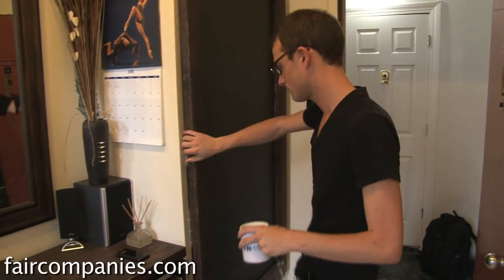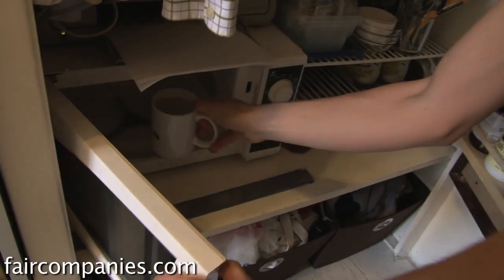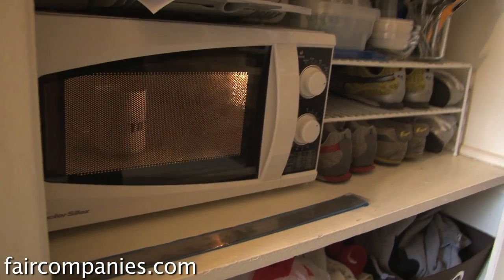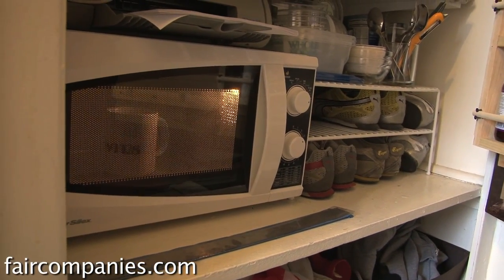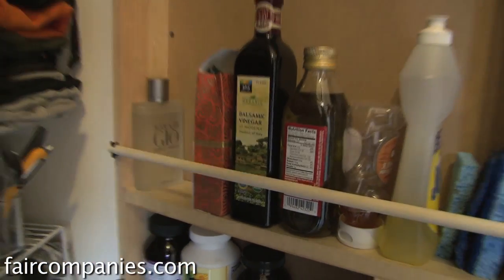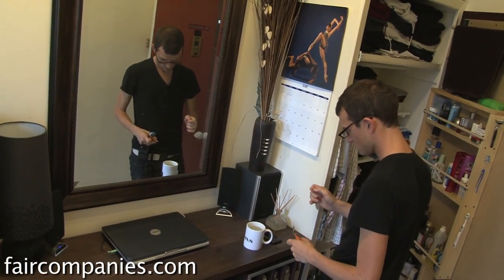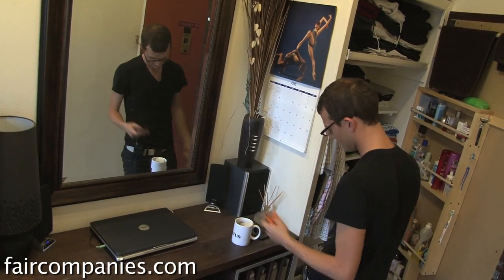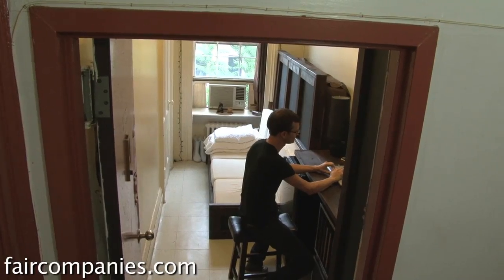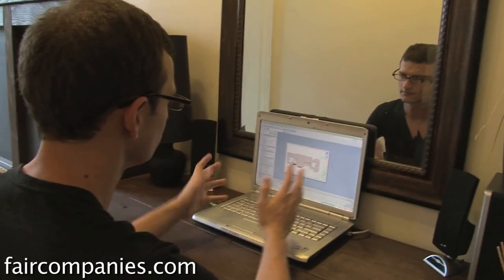I love cooking, but if I get the hankering to cook I can go to a friend's place. It's a sacrifice, but everyone has their own compromises. I don't have a kitchen, but I'm five minutes from a lot of the activities that I do.